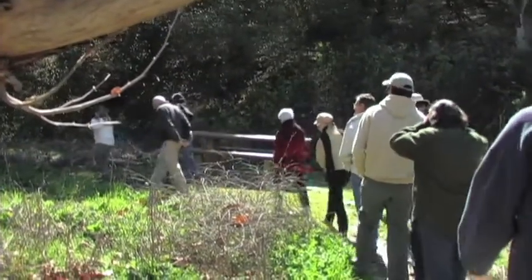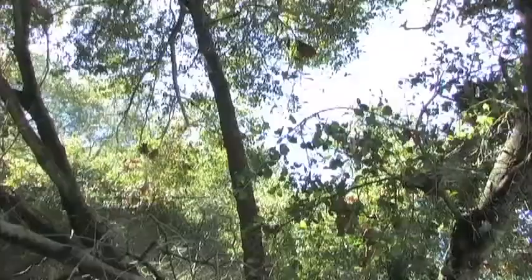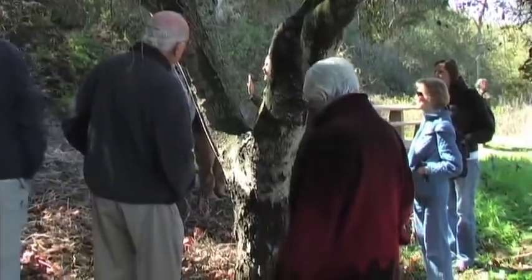Today we're in Marion Bear Memorial Park because this is one of the most coastal locations where gold-spotted oak borer has been found. It's believed that it was moved from the initial infestation area in Descanso through the movement of firewood.